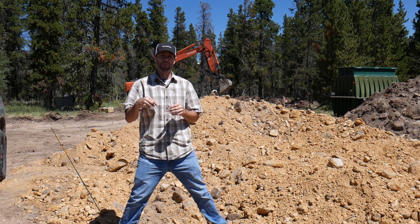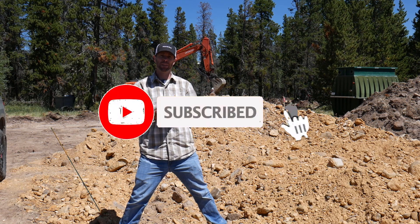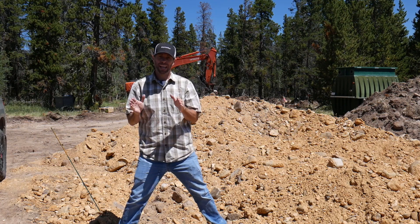That's a wrap on this one — hope you guys enjoyed it and got good information out of it. If you have any questions, drop them in the comments below. If you liked the video, a thumbs up on your way out would be appreciated. Thanks again for watching, and as always, build safe, build smart, and keep building.